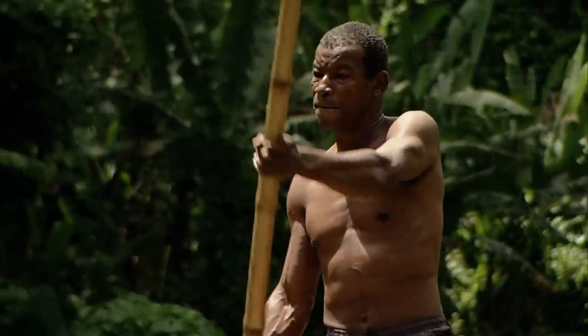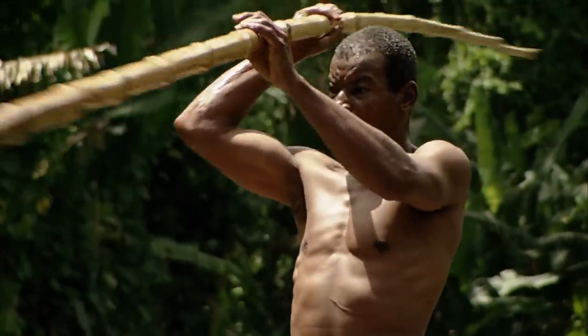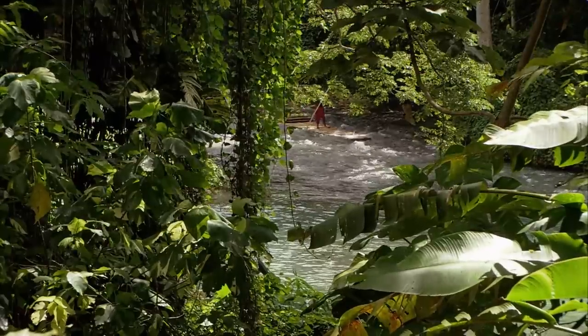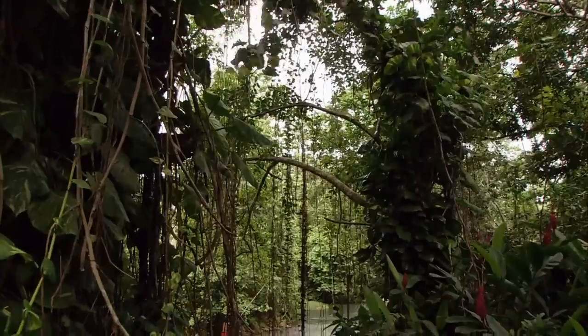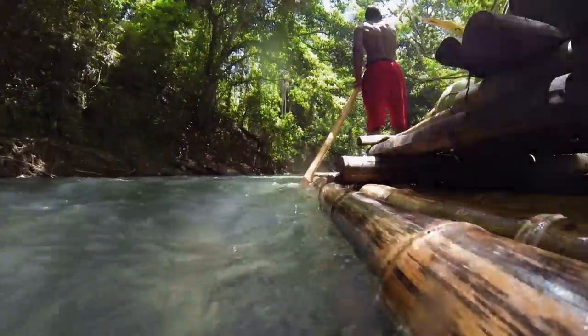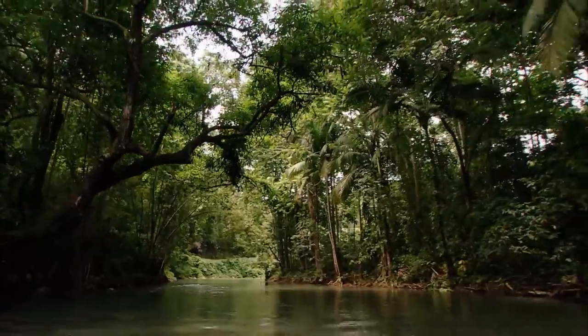Though it's the raftsman's daily routine, steering a raft through the rapids is a challenging job. It needs full concentration, balance and skill to navigate it just right. A raft has a limited working life of about six months before it rots — then they simply build a new one.